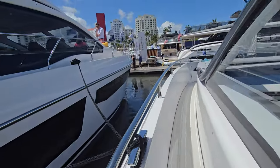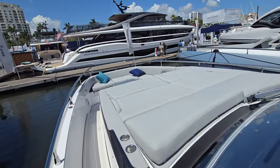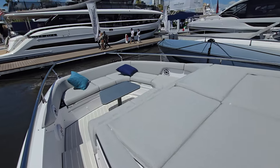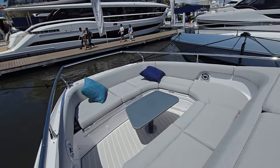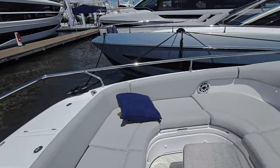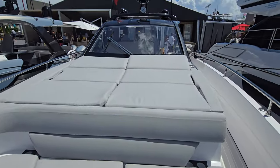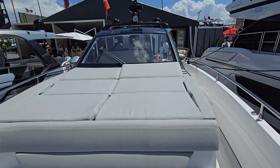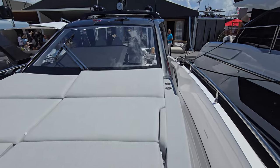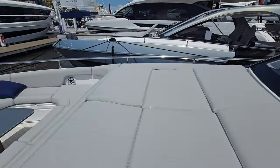Heading forward, there's a very nice sun pad up here that would easily fit four people across, and a front seating area in a nice U shape, which is very helpful for the social environment. That's really what you're up here for — to have fun, sit out with your friends and family, and enjoy the time on the water. This definitely provides that level of access.